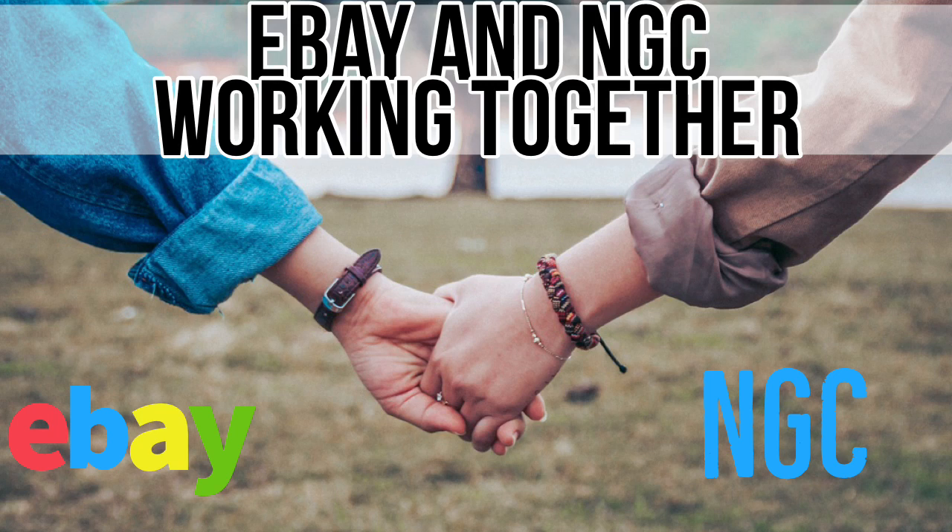This is just some basic information about this new thing happening with eBay and NGC. If you liked the video, please thumbs up, subscribe if you haven't, and leave a comment on what you think about this marriage of eBay and NGC working together.